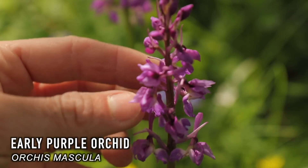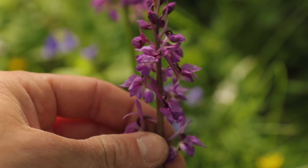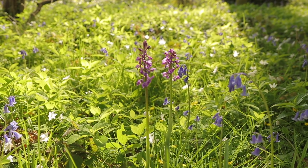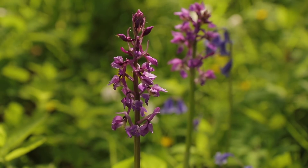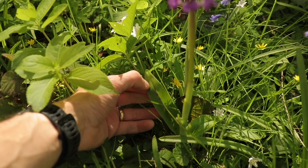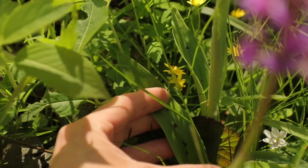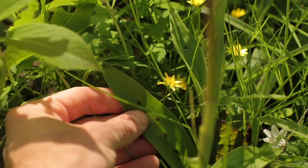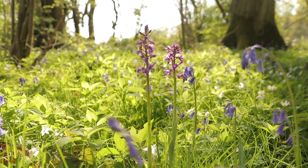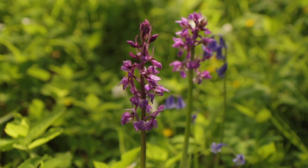As its name suggests, it is one of the first orchids to flower in spring. In peak growing season, it can display up to 50 purple flowers, which are arranged in a cone-shaped cluster on a tall spike. Each flower has three lobes on the lower lip, and the upper petals form a hood. The leaves are glossy dark green with black spots on them, and they form from a rosette on the ground. The roots or tuber was cooked and ground into a powder, known as salep, which was a nutritious drink. It was also used as a treatment for gastrointestinal problems.